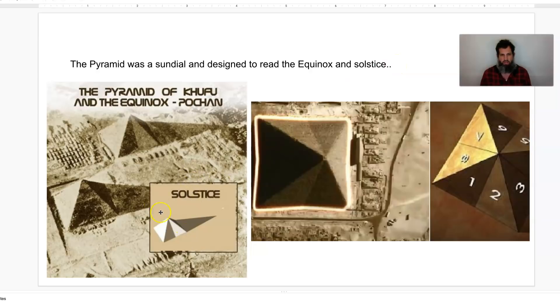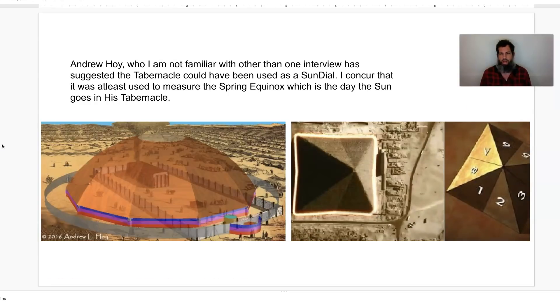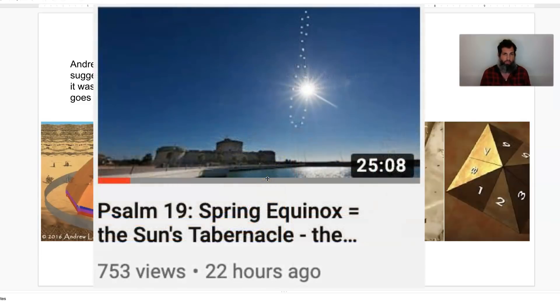Here's what it looks like on a solstice, and here's what it looks like on an equinox. The mathematical precision of this is pretty amazing. Andrew Hoy, who I'm not familiar with other than listening to part of one of his interviews, suggested that the tabernacle could have been used as a sundial as well, like the pyramids. And I concur with that — that this tabernacle was at least used to measure the spring equinox, which is the day that the sun goes into his tabernacle, as I proved from my previous video.